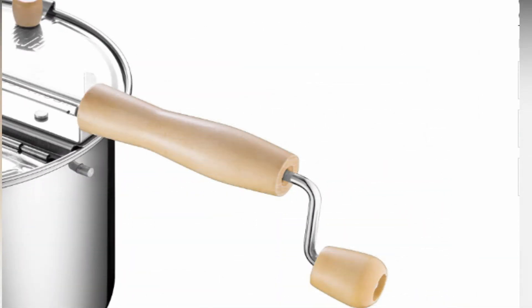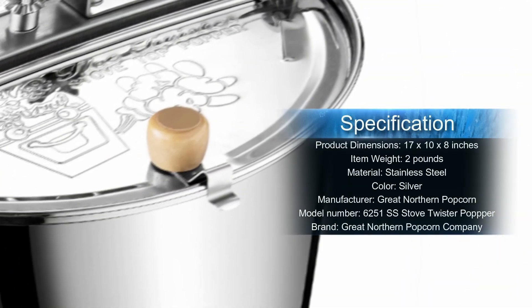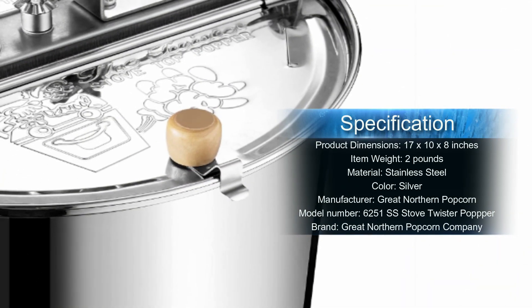Plug in Presto's Poplite and the party begins. In less than two and a half minutes you'll have up to 18 cups — two large bowlfuls — of fluffy popcorn with virtually no unpopped kernels. And because the machine uses hot air instead of oil, the resulting snack is healthier and lower in calories. The half-cup measuring cup on top of the popper doubles as a butter melter.